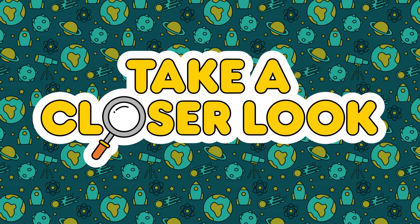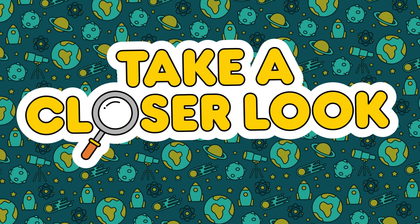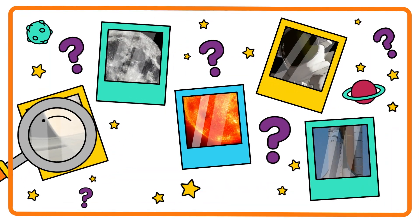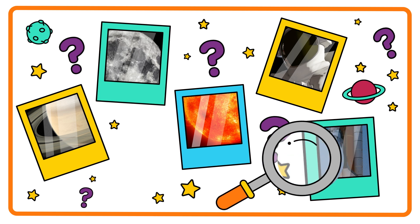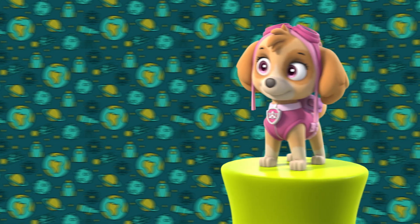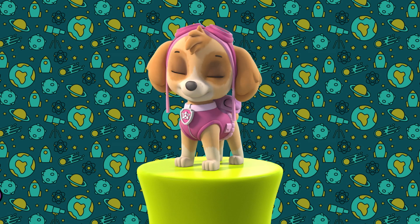Hello, and welcome to Take a Closer Look. That's a bit too close. We'll look at close-up pictures of something from outer space and see if we can guess what it is. And here to help us guess — I'm Skye. Let's get guessing.